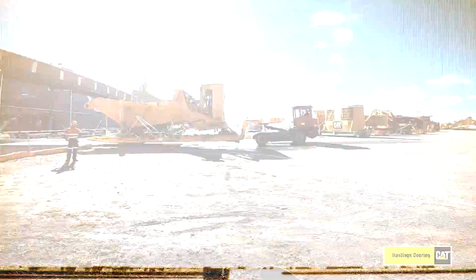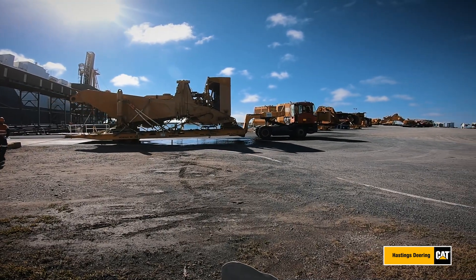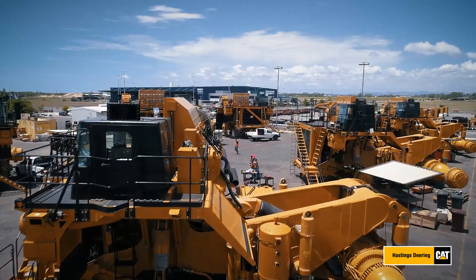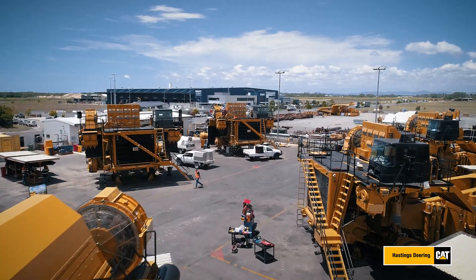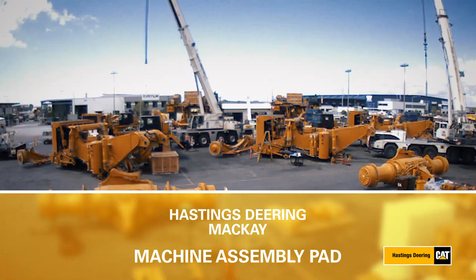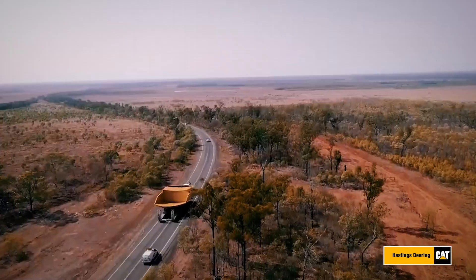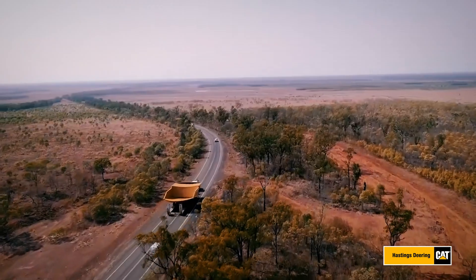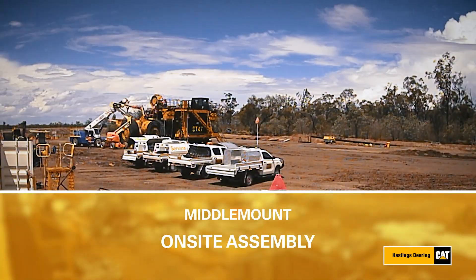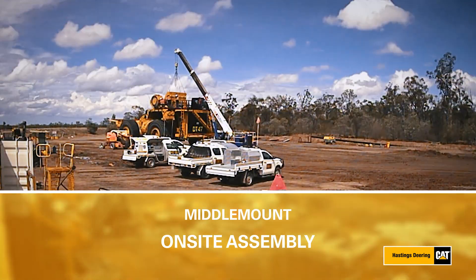End-to-end project delivery was carefully managed by the Hastings Deering Mackay team. Within a two-month period in late 2021, all six 794s were partly built on the Mackay equipment assembly pad by CAT trained technicians, then transported via truck convoy 300km to Middlemount. Once on site, the assembly process was completed, with each truck assembled, tested and commissioned within a 10-day window.